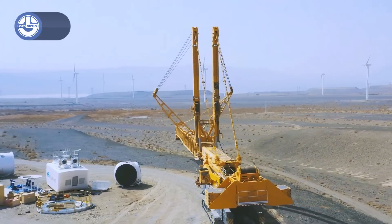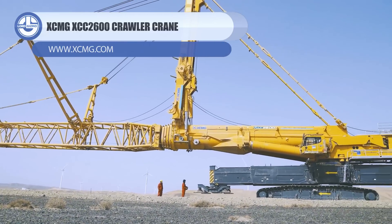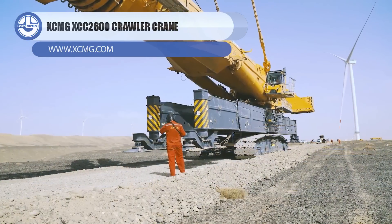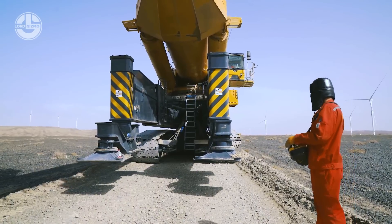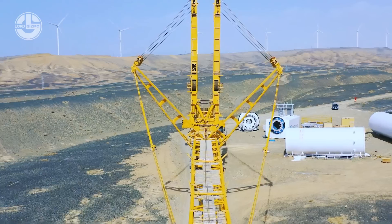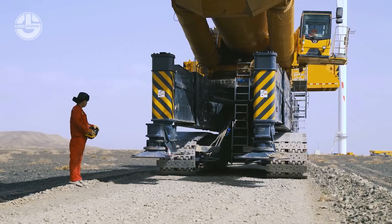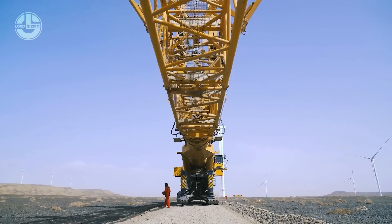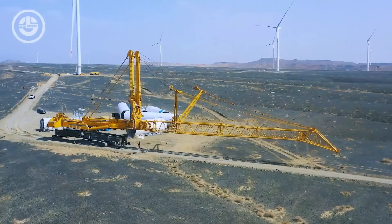Brace yourself for the largest lifting capacity telescopic boom crane, the XCC-2600. The famous Chinese machinery manufacturer XCMG made it for the installation of wind turbines. This giant can crawl off-road and erect its telescopic boom as tall as 206 feet. Moreover, you can add a 360-foot-long wind jib to hoist a 173-ton weight to new heights.